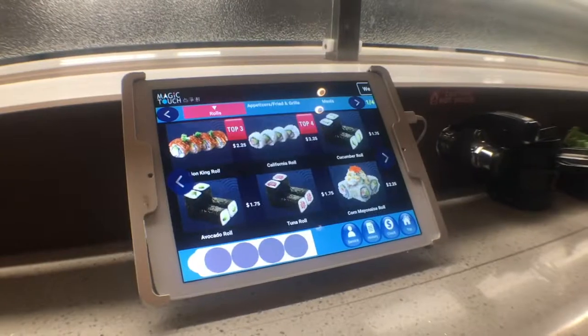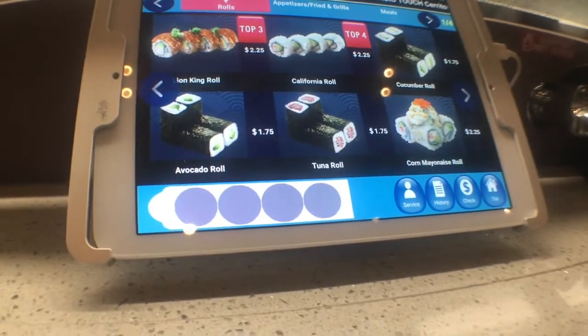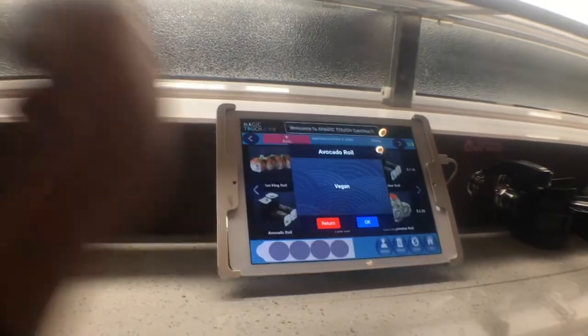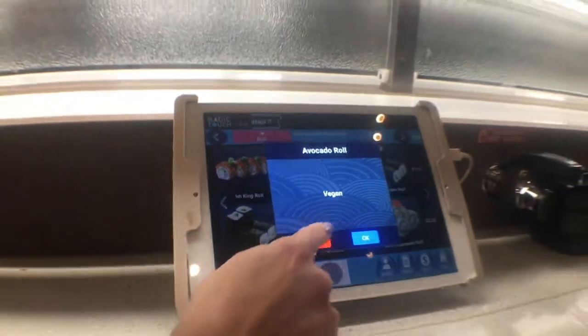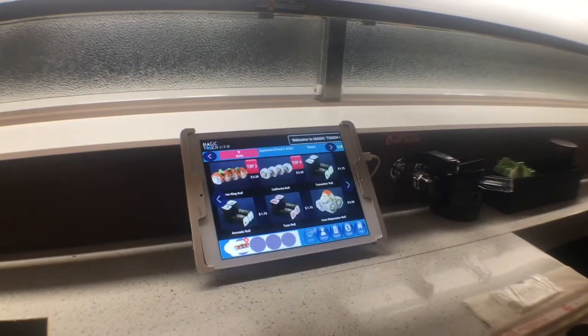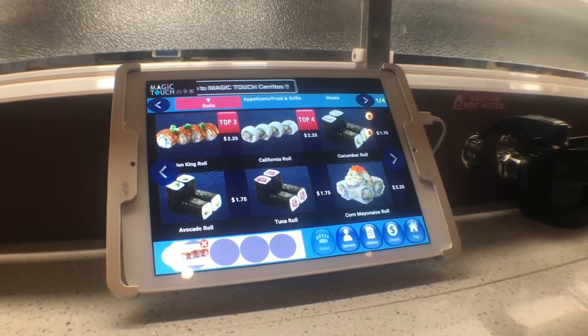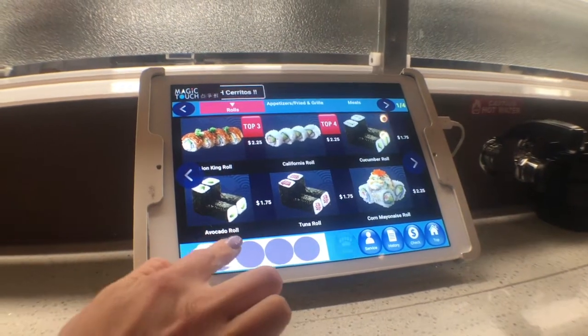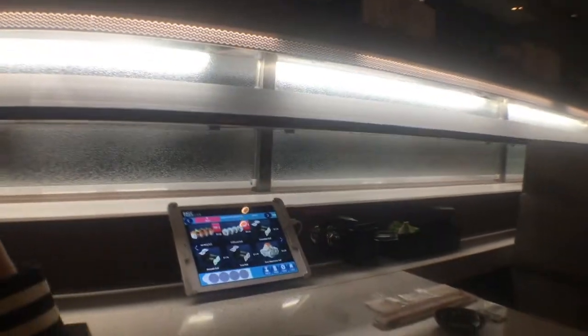In the bottom left, there is a tray that can only hold 4 plates at a time. When you want to send your order to the kitchen, you're going to press order. If you change your mind about a dish, just press this to remove it. That's all you have to do.